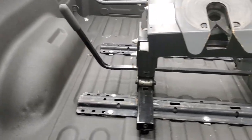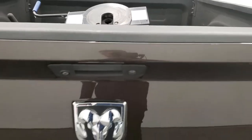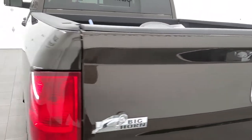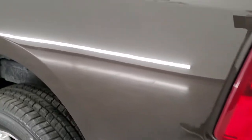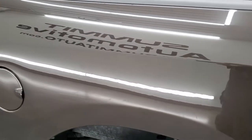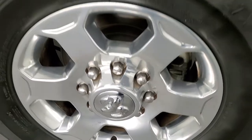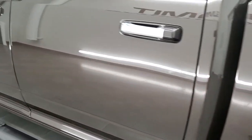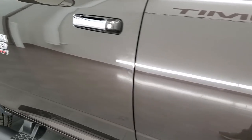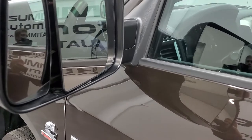The bed is in excellent shape — I didn't see any major imperfections, just one little ding, but nothing too bad. Coming around to the driver's side, it's just as clean as the passenger side — no major dents or dings on the box, and the paint is in really nice condition. The back rim is in excellent shape as well — no scuffs or corrosion. The driver's side doors look really good, other than some fingerprints.